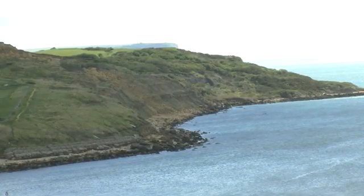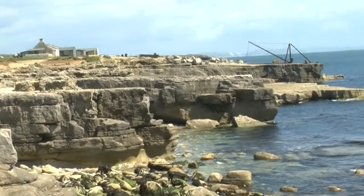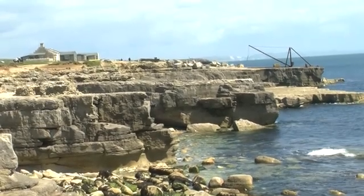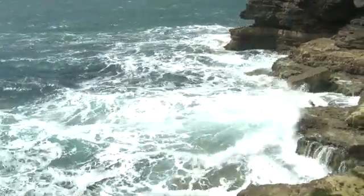Weymouth and Portland sit on a World Heritage Site, so that means it's globally important — as important as places like the Great Barrier Reef or even the Pyramids of Egypt. The Jurassic Coast goes back to 250 million years ago; it started in the Triassic period, and the rocks on the coast record time.